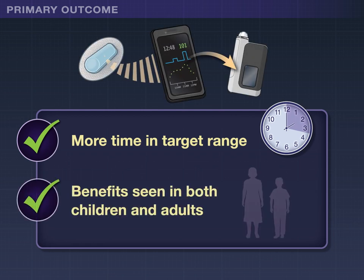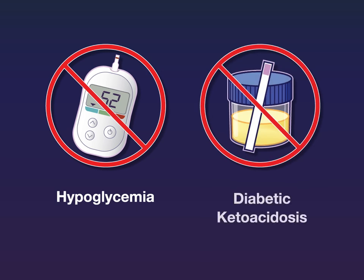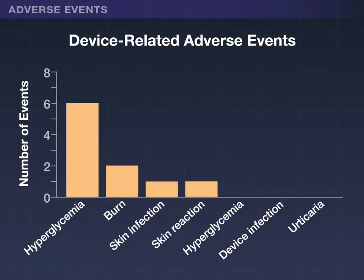Benefits were seen in both children and adults. There were no episodes of severe hypoglycemia or diabetic ketoacidosis. Ten device-related adverse events occurred in the automated group and eight in the control group.